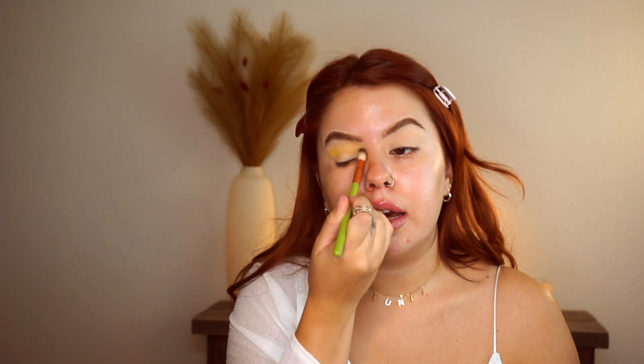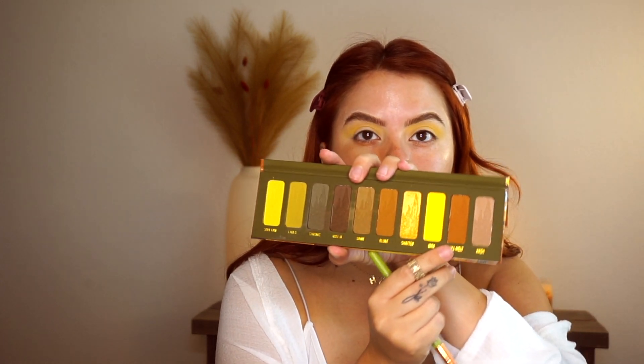You do get some kickback for sure when using this palette, but I don't really mind that. I did notice that as soon as you dip your brush in any of the shades, it literally gets everywhere. Then I'm gonna go in to Full Melt, which is this brown here.